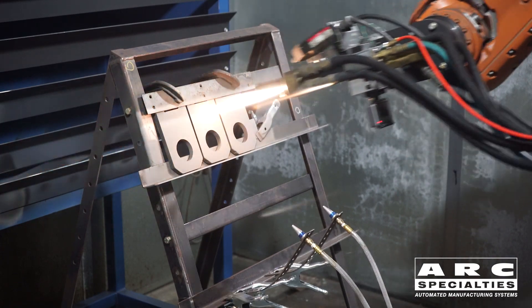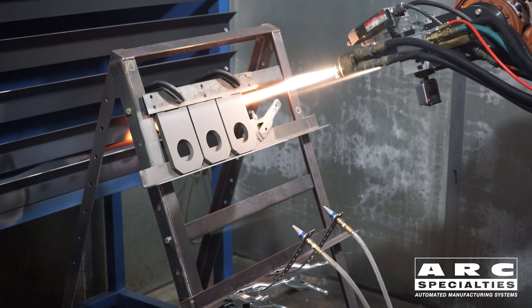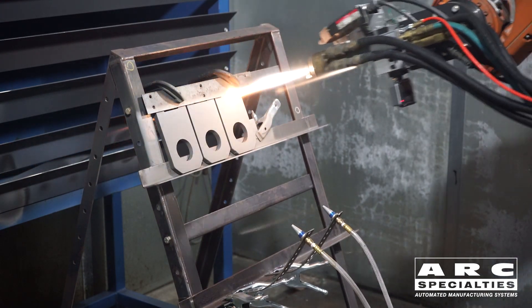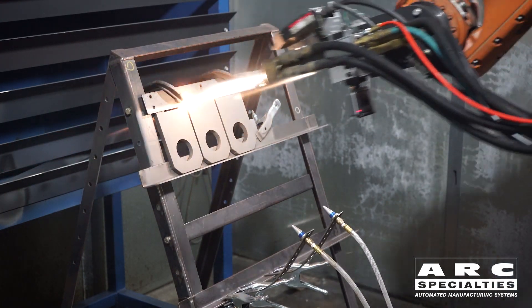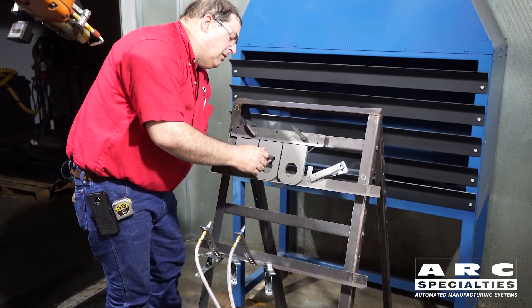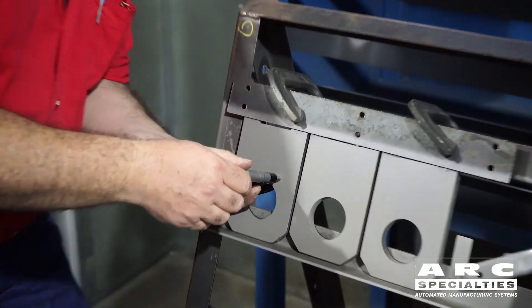So why are we applying tungsten carbide to these parts? It's a wear and corrosion resistant coating, with low porosity — typically less than 1%. When ground and lapped, it makes a great metal-to-metal seal surface. One of the reasons this process is so economical is that we require very little material to make thin coatings.